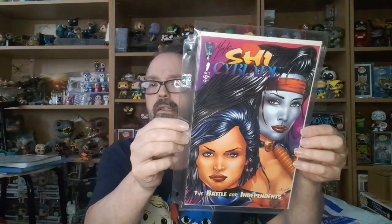Then we've got She-Side Blade number one, and that is signed by David Mack and Terry Moore — limited to 2,000 copies. Nice.